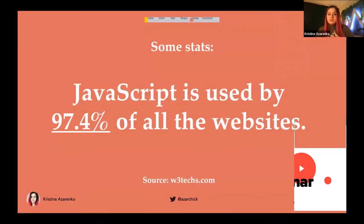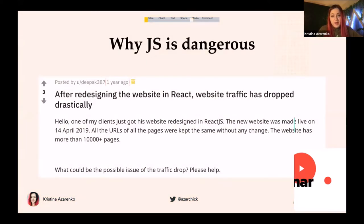First, some stats: JavaScript is used by 97.4% of all websites. Almost every website you ever see uses JavaScript, and JavaScript is amazing — don't get me wrong. It's not always a bad thing. It adds lots of interactivity to websites, lots of layers that are amazing for visitors. For example, when you add something to a cart, there's JavaScript doing that most of the time. It's not that JavaScript is bad, but sometimes it can be dangerous if not used correctly.